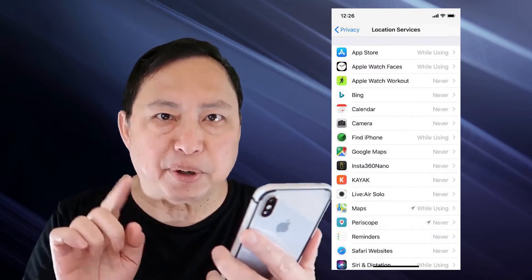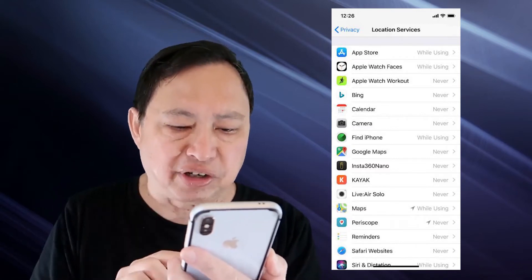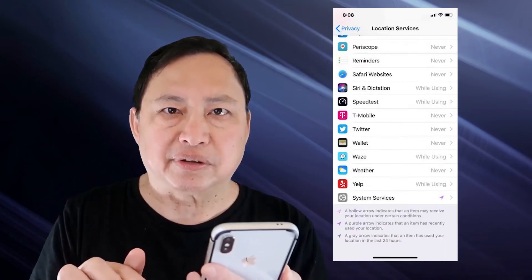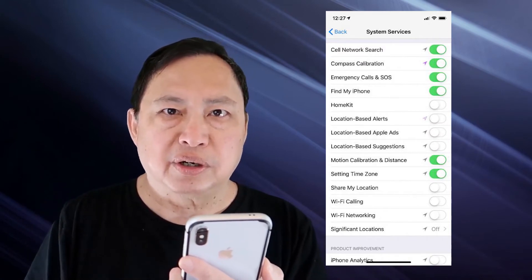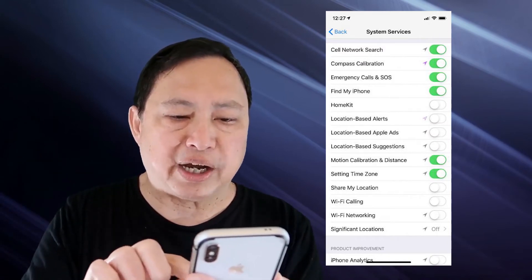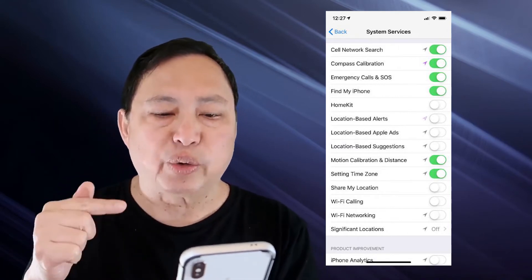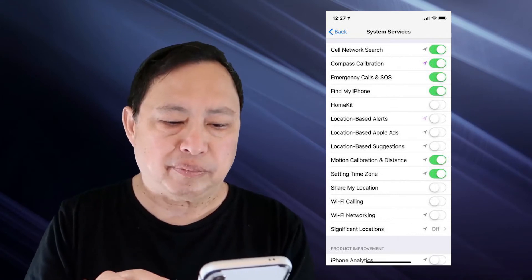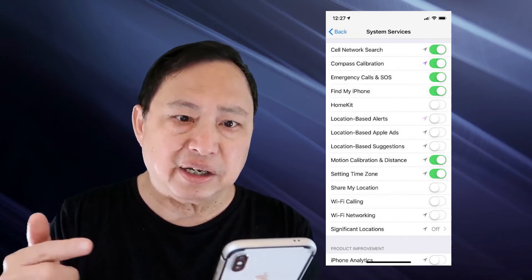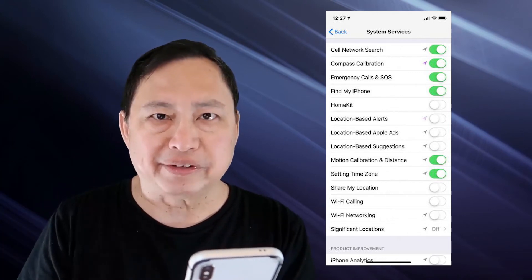After you've checked out all the apps, go to the bottom of the Location Services section — and this is the part that is not that obvious. You'll find something called System Services. Tap on System Services and you'll see the options. It's important to set Location Based Alerts, Location Based Apple Ads, and Location Based Suggestions to off. The rest you can follow my more strict settings, but it's up to you. Those are the critical ones.